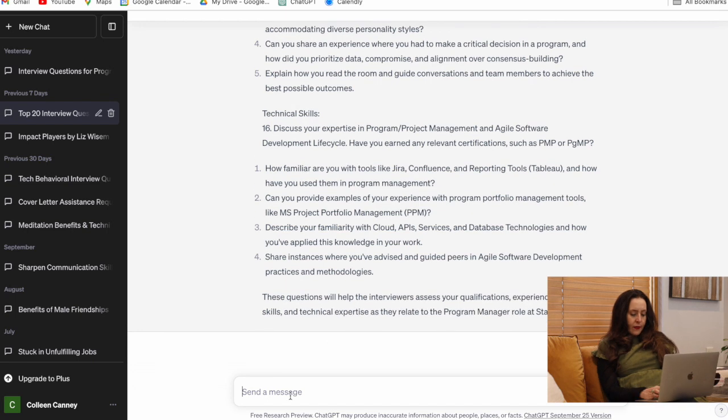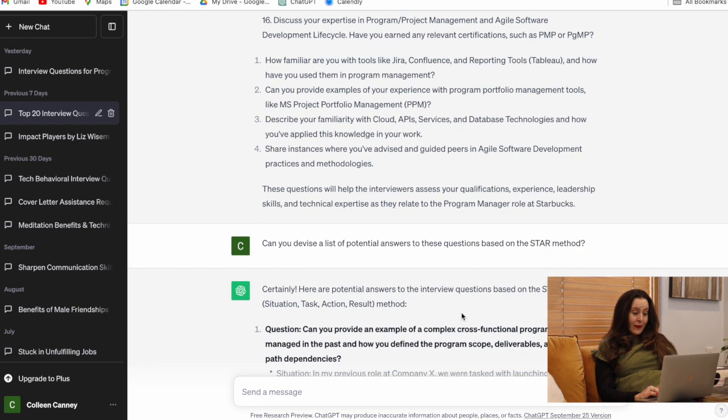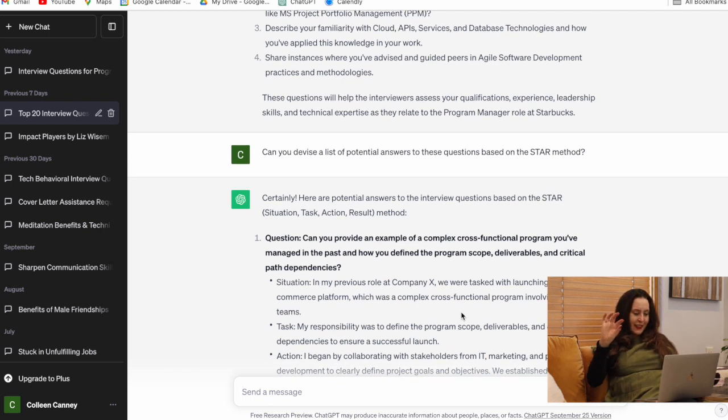You can then ask ChatGPT to prepare a list of potential answers to these questions using the STAR method — Situation, Task, Action, Result. Figure out what interview framework works best for you. ChatGPT will outline answers using that structure, and you should think about how your experience maps to these questions and how you can structure your answers to be clear, concise, and confident.